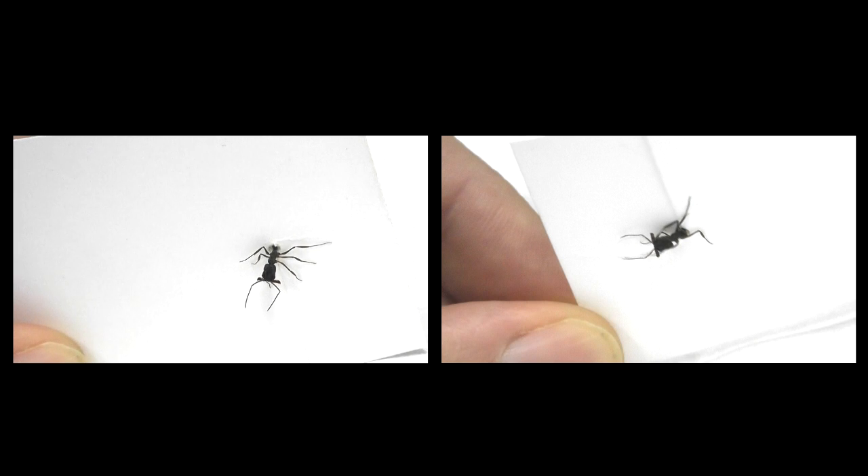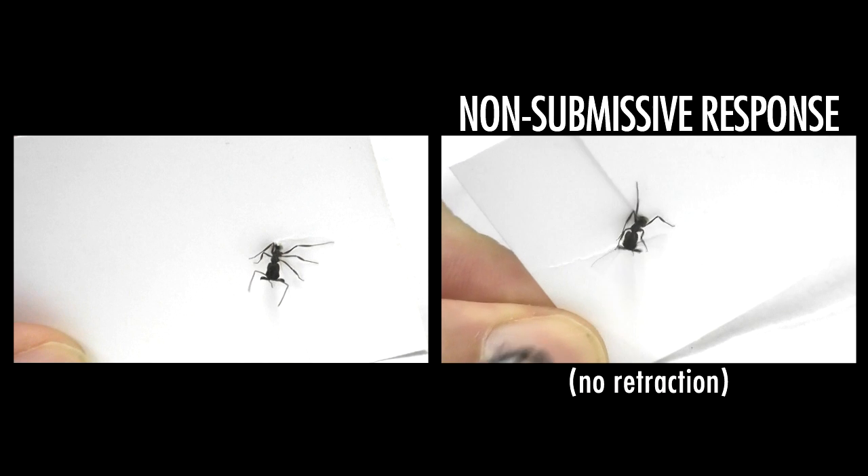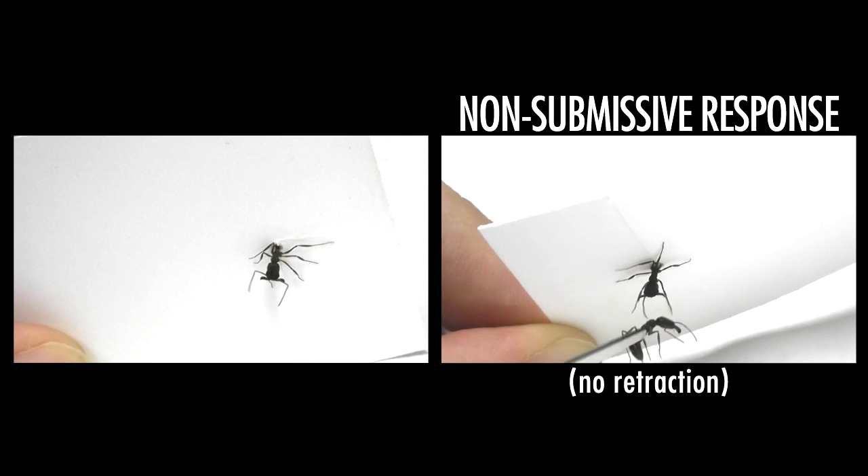To test for this, I used a setup where workers were put into restraints and presented with an anesthetized ant as a stimulus. I recorded whether or not the workers reacted with the submissive response of retracting their antennae, or did nothing and just antennated the stimulus ant.